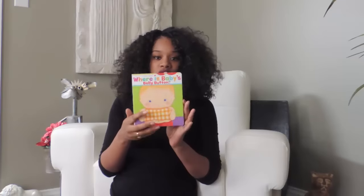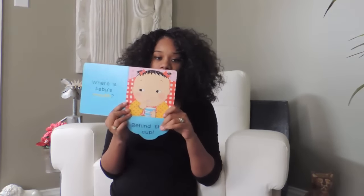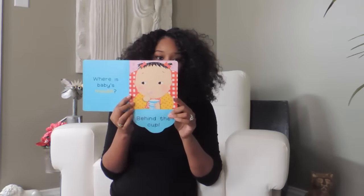She loves reading and having people read to her. We are reading this little book, 'Where's Baby's Belly Button?' — it tells her the body parts and has a little flap where you lift it up. We go over her eyes, nose, ears, and lips.